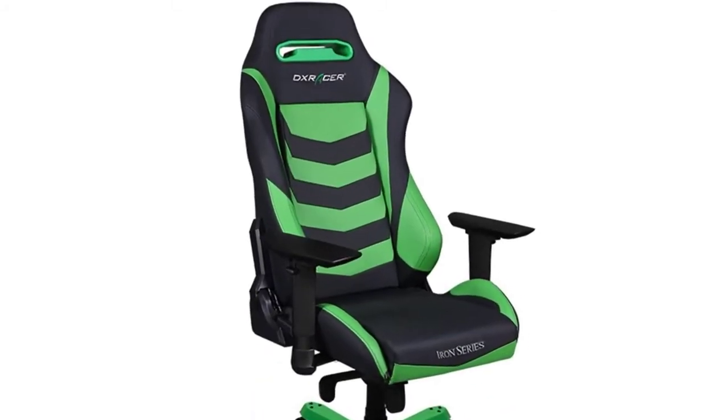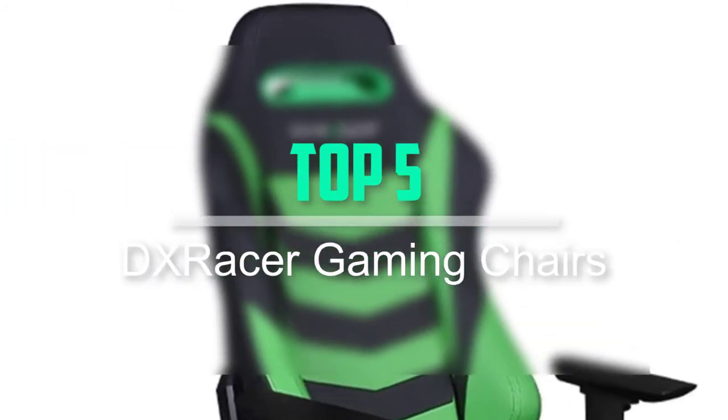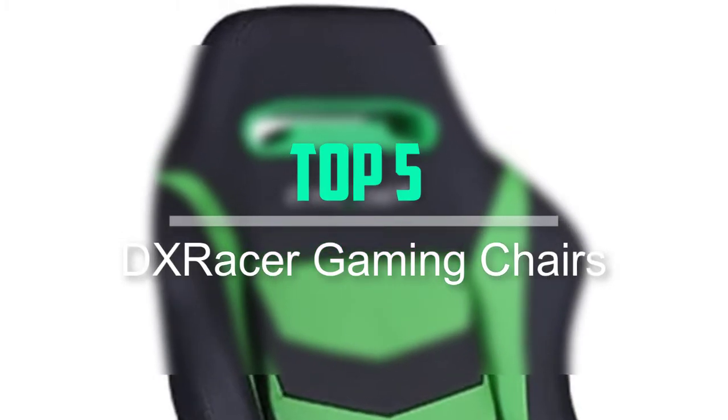Hello everyone, welcome back to our new video. In this video, I will give you more information about the top 5 best DX Racer gaming chairs that are available on the market.